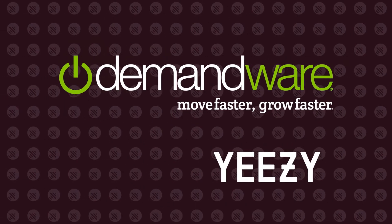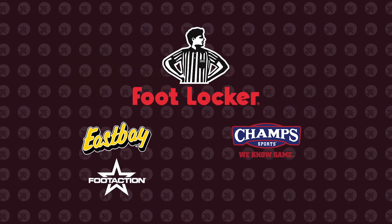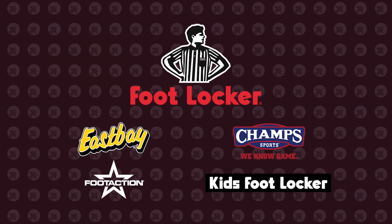Demandware takes care of both Yeezy Supply and Adidas sites. Footsites is a term made for online retailers under the wings of the Foot Locker chain. These include Foot Locker, East Bay, Champs Sports, Foot Action, and Kids Foot Locker. The main reason why people often refer to these names instead of names of specific brands is simple: sites that belong to the same group use the same bot protection and release methods. This means that you don't need a different setup for every single brand, just a good one that covers your desired group.